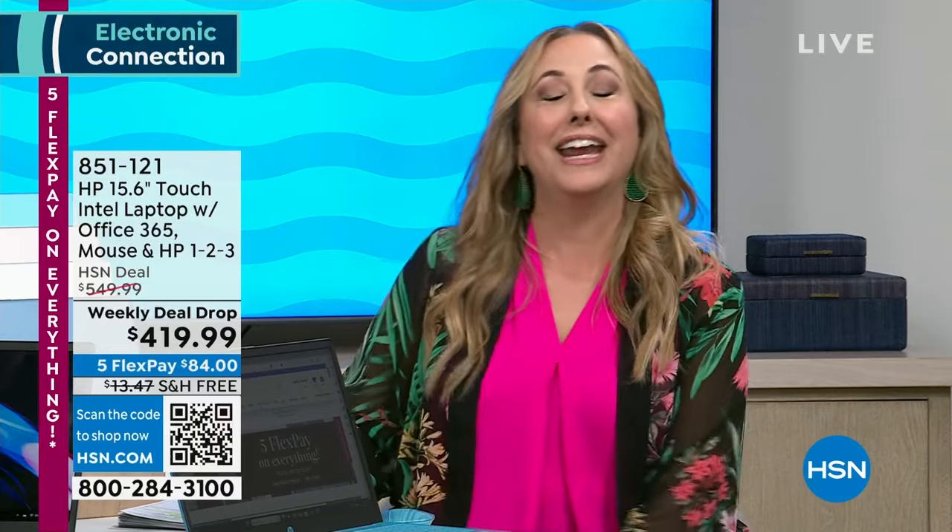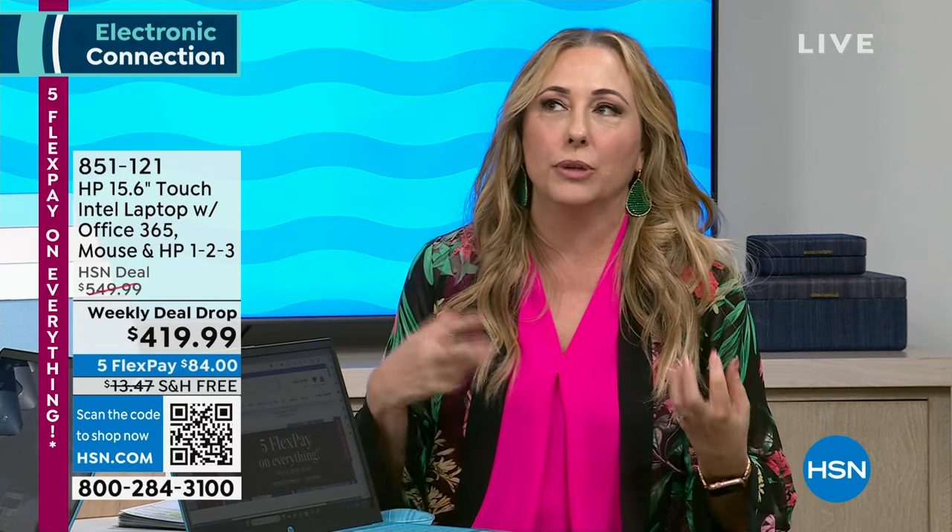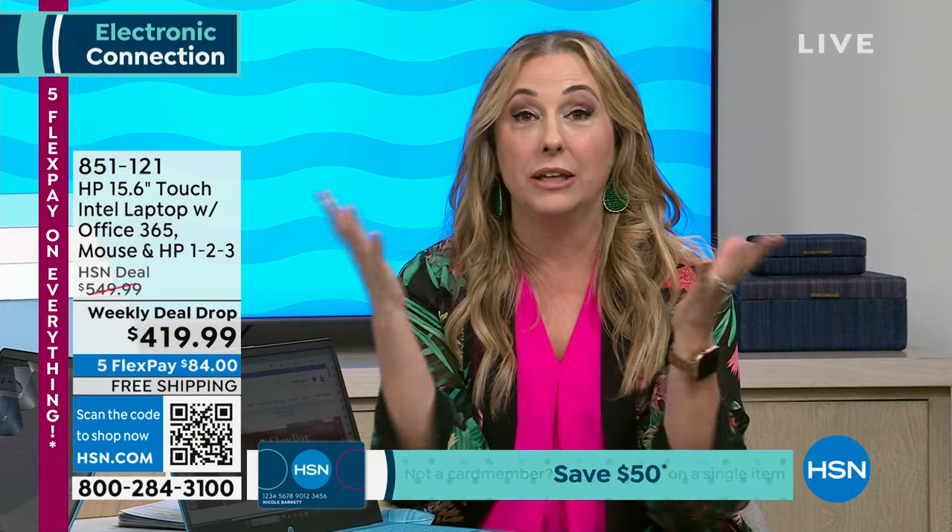Thank you so much for watching HSN. I've been here for 15 years — Wednesday, 7 to 9 p.m. is my 15-year HSN anniversary show. I've done a lot of laptop presentations. One of the things we do really well here at HSN is do things special just for our customers. We have a relationship with HP — the number one maker of laptops in the United States. They create laptops just for us.